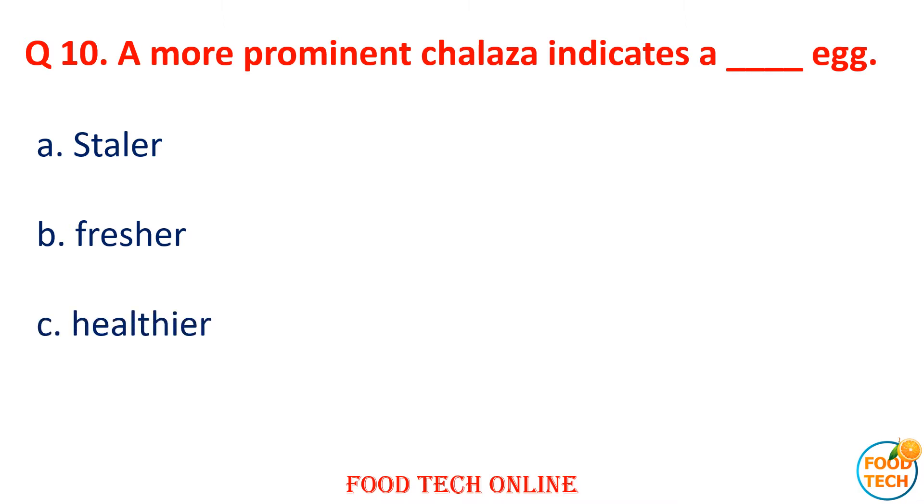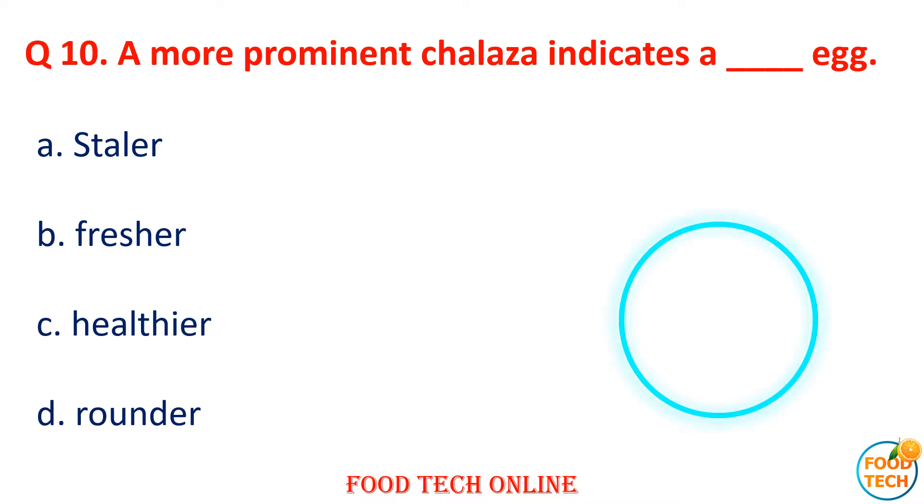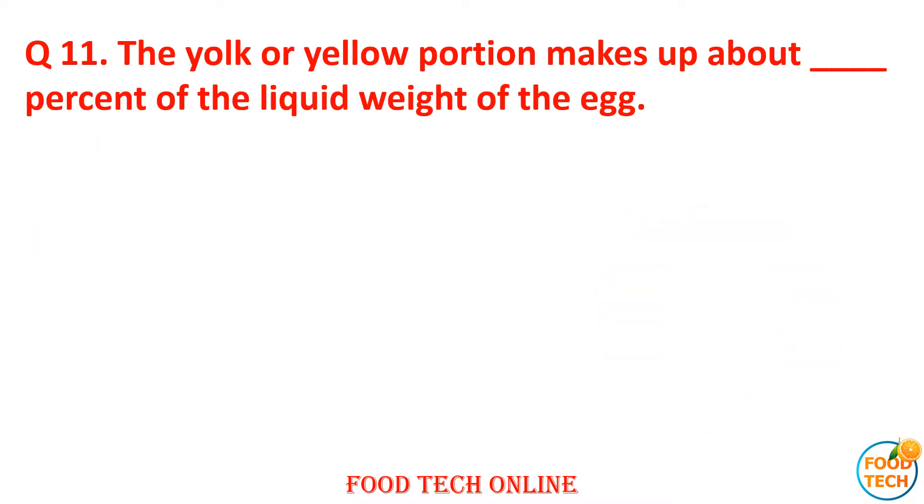Question 10: A more freely mobile chalaza indicates dash. A. Slaughter, B. Fresher, C. Yellow tip, D. Rounder. Answer: B. Fresher. Question 11: The yolk — the yellow portion — makes up about what percent of liquid weight of the egg? A. 12, B. 43, C. 22, D. 33.